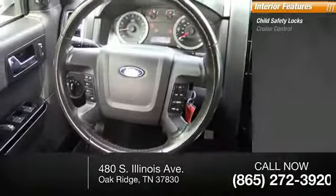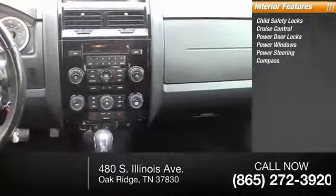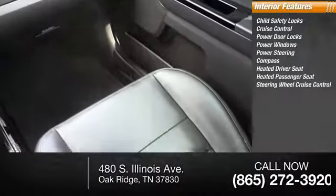Inside you'll find child safety locks, cruise control, power door locks, power windows, power steering, compass, heated driver's seat, heated passenger seat, and steering wheel cruise control.